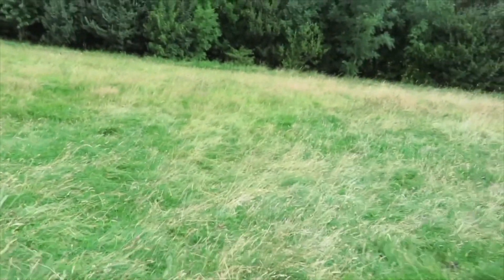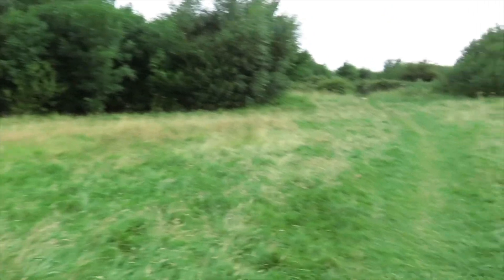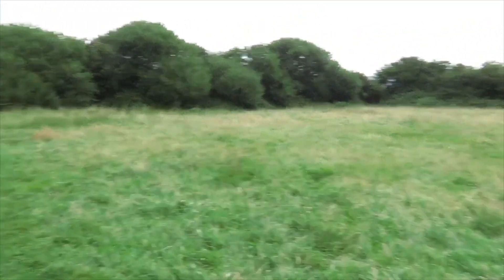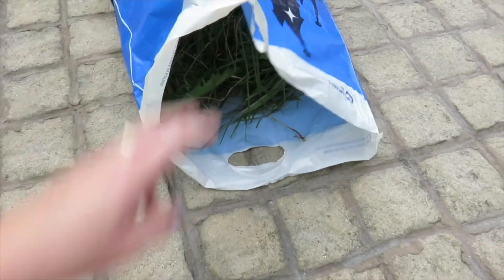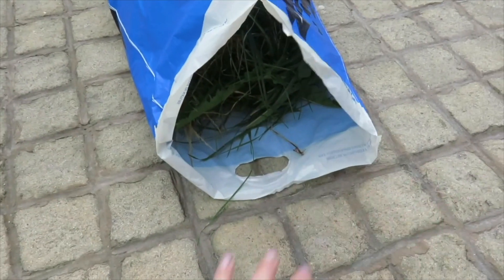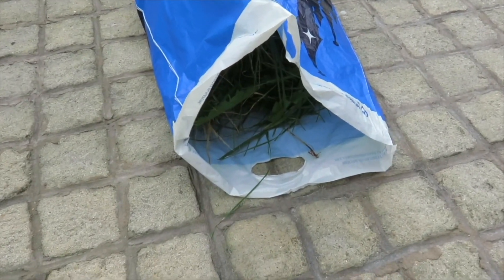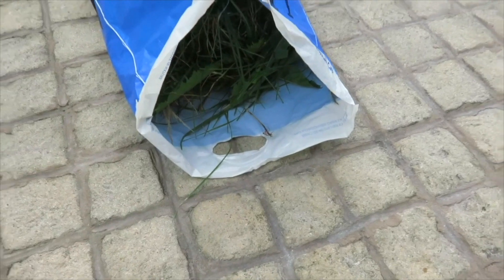It's Wednesday, early in the morning, and I'm out foraging for the guinea pigs. I ventured out a bit further today and managed to pick a few different things - some I knew, some I didn't. I've just got back and I'm going to sort everything into piles, check what I've got, and see which ones are safe and which ones aren't.